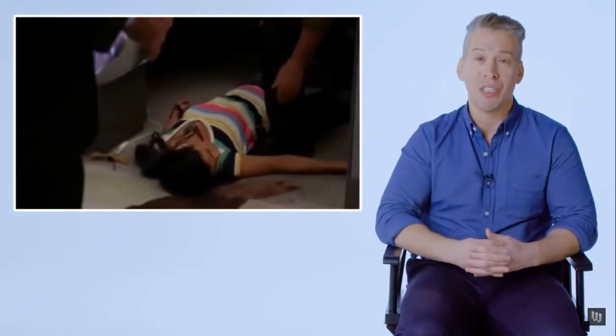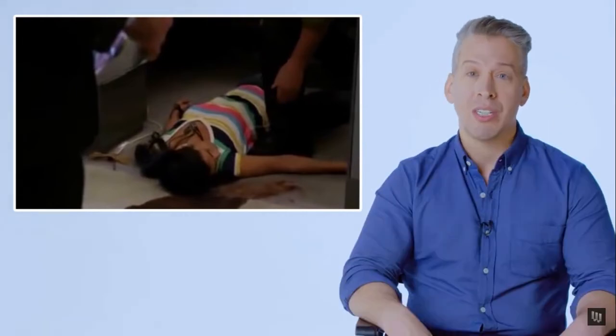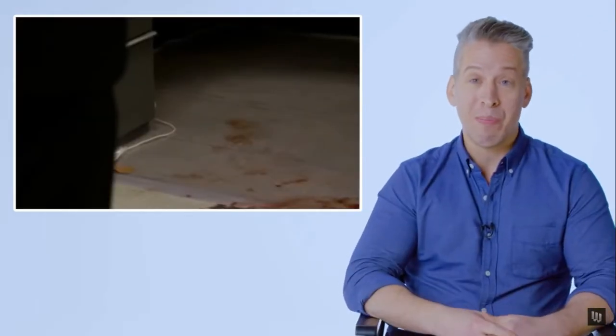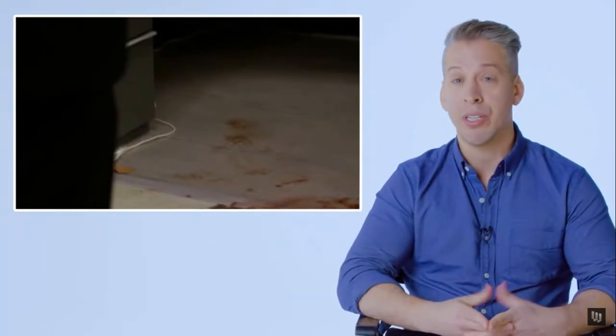Criminal Minds — crime scene analysis. One of the worst things you can do as a crime scene investigator is lose your objectivity. They assume the victim was hiding, but what if she was just sitting at her desk or crawled there? They also make the assumption of one unknown subject rather than considering two killers. The bloody footprints all seem to come from the same pair of shoes, but you would have to recover those shoe-wear impressions and analyze them in the lab — a quick visual analysis couldn't give you that information.